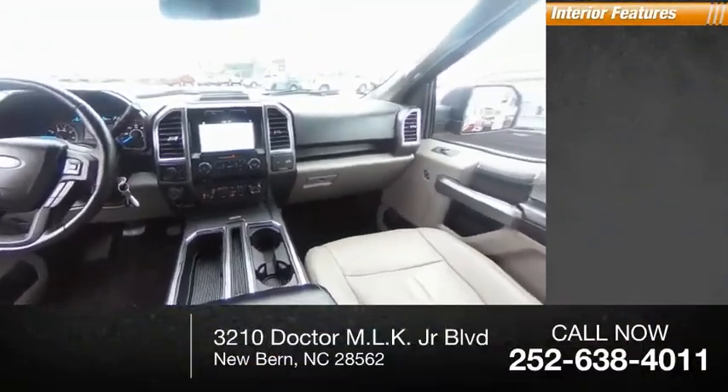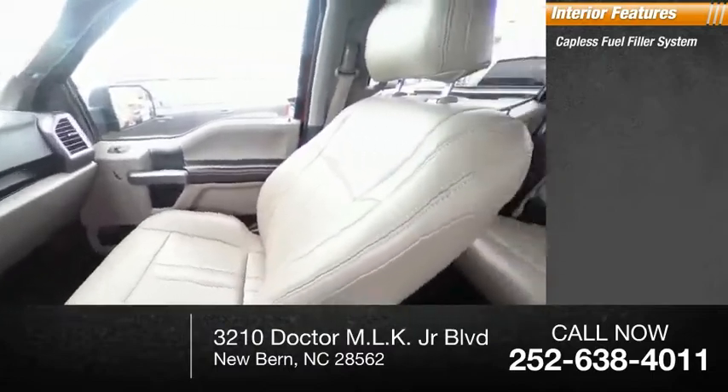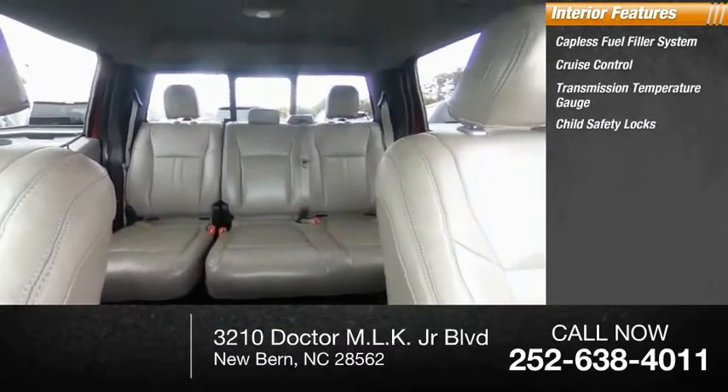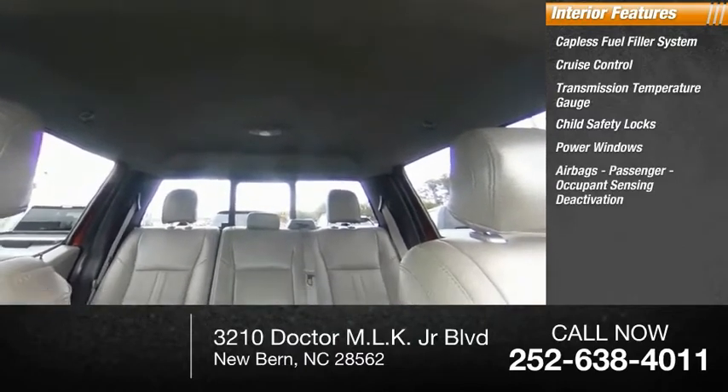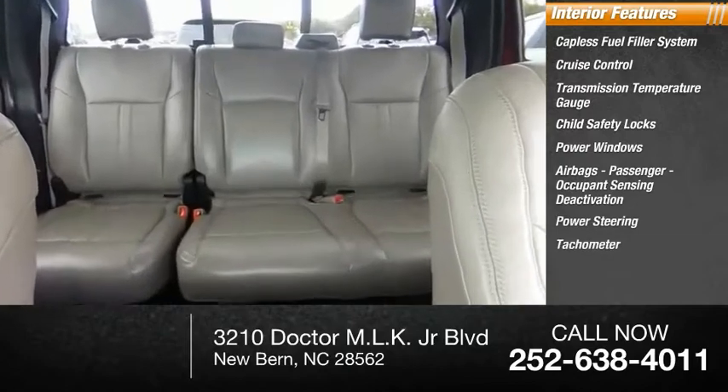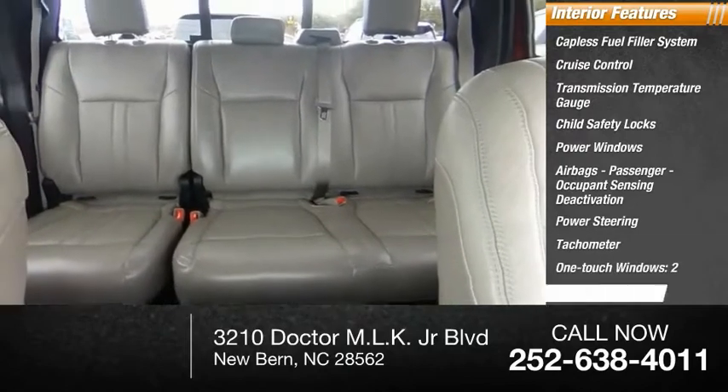Inside you'll find a capless fuel filler system, cruise control, transmission temperature gauge, child safety locks, power windows, airbags, passenger occupant sensing deactivation, power steering, tachometer, one-touch windows two, and compass.